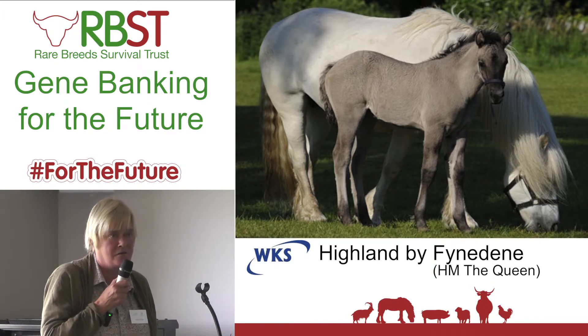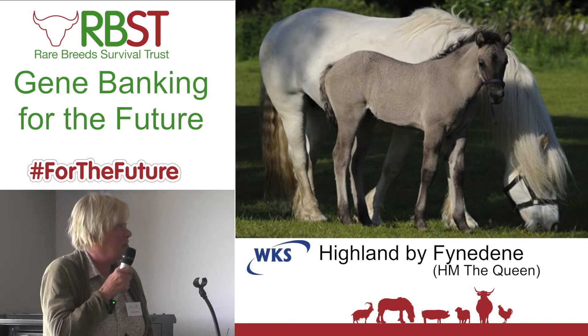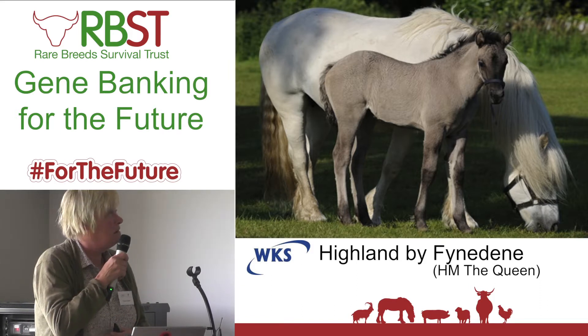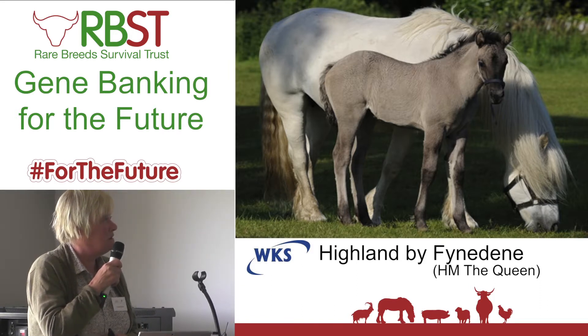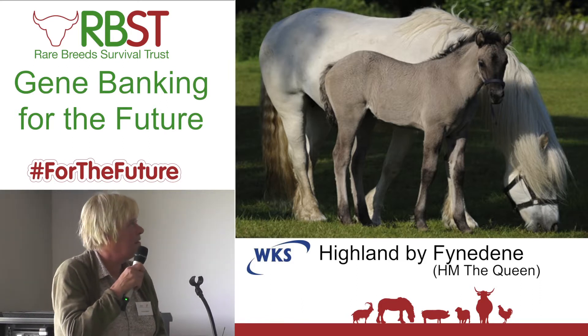The Queen also — we mentioned Prince Charles — is personally very keen on the Cleveland Bay Society and helping them. We have a couple of mares each year that they breed, so we have the honour of inseminating them. So that's great.